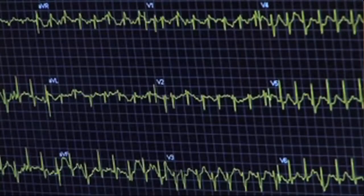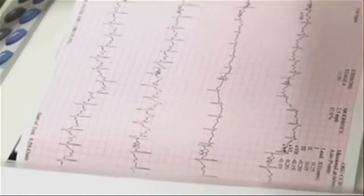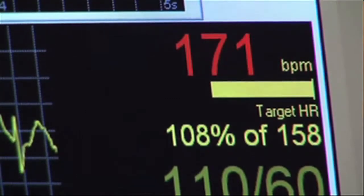We do that by either stress testing or by measuring pressures within the artery before and after the blockage.